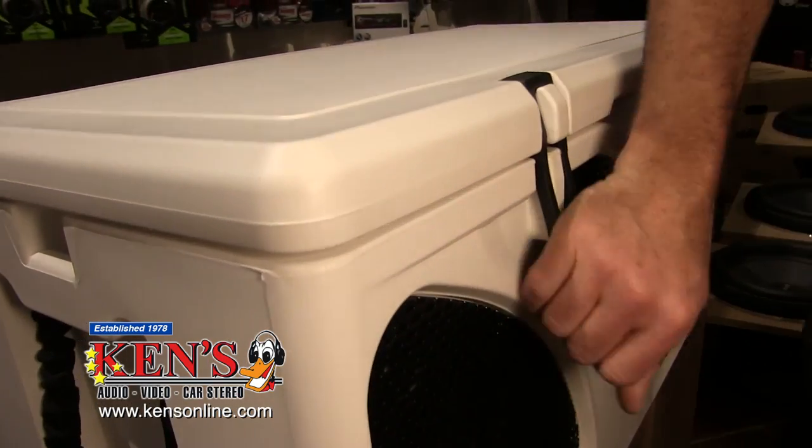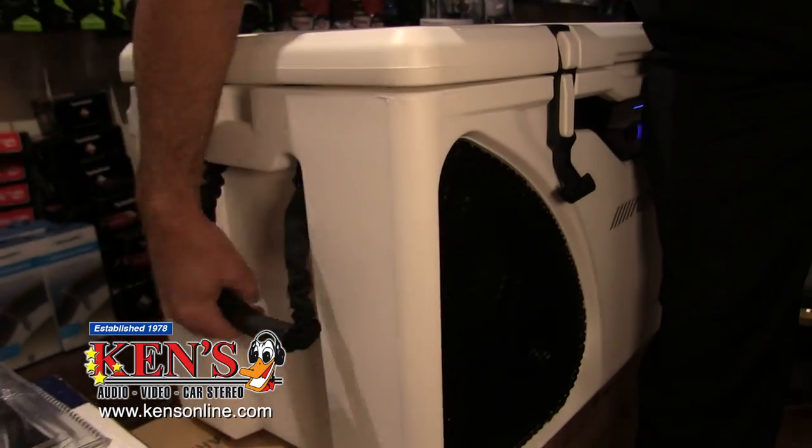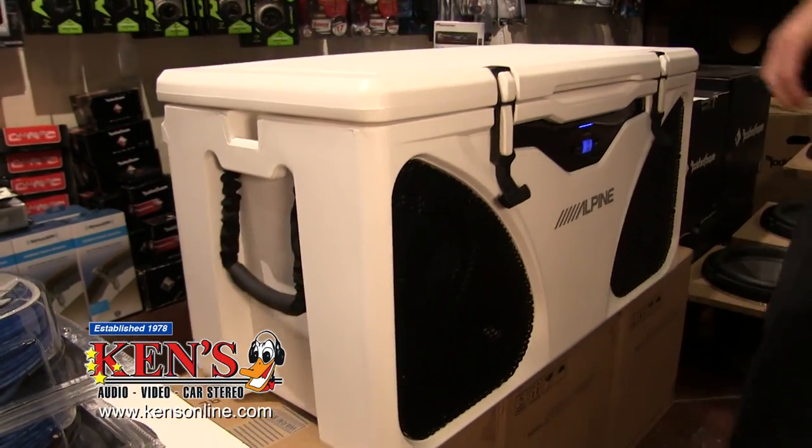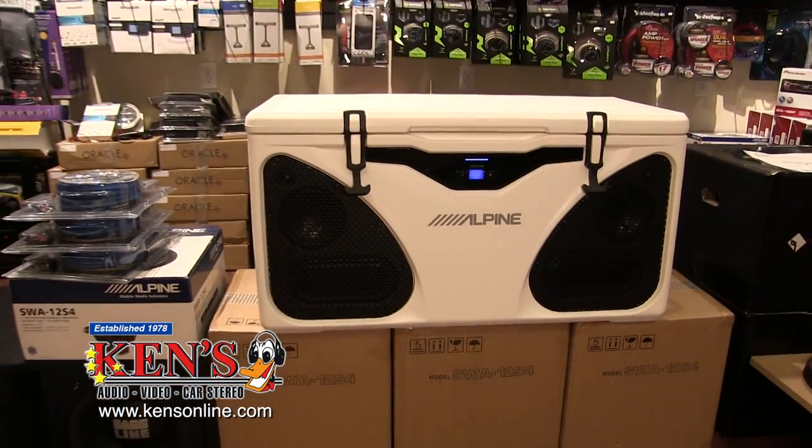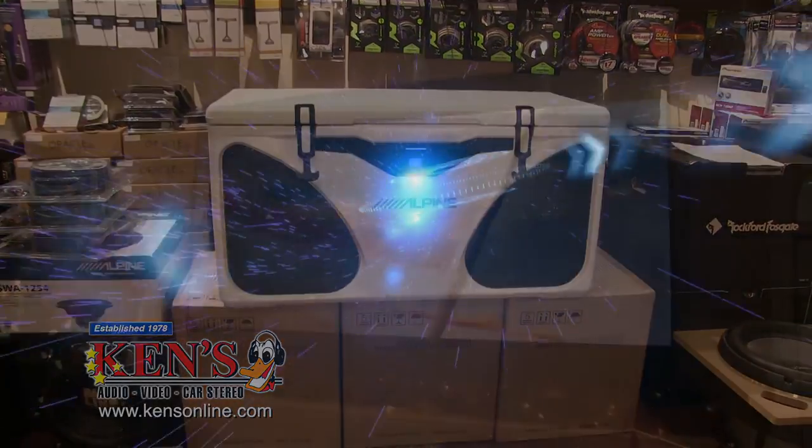It's got big straps and carrying handles. You've got to come into Macon and Warner Robins and check out the new Alpine coolers, because the season is coming, baby.